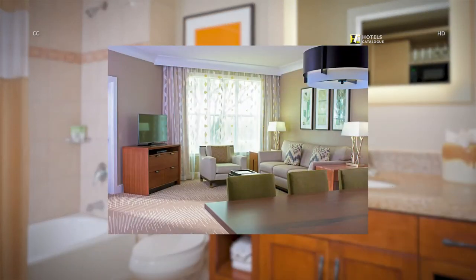Our spacious villas near Scottsdale, Arizona, offer a home-like feel with their separate living and dining areas. Your family or friends can spread out and relax in comfort.